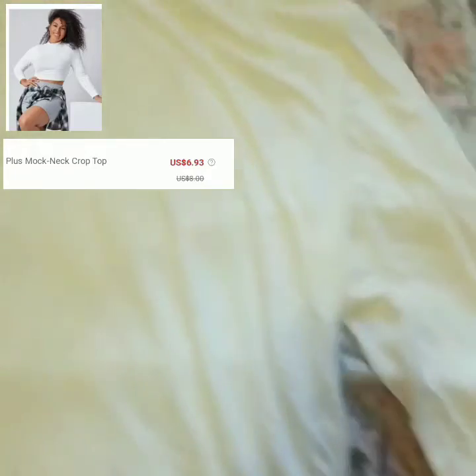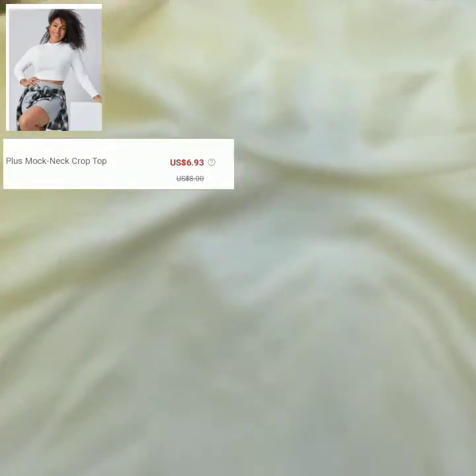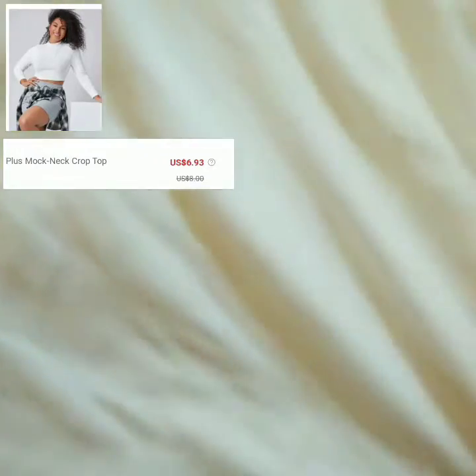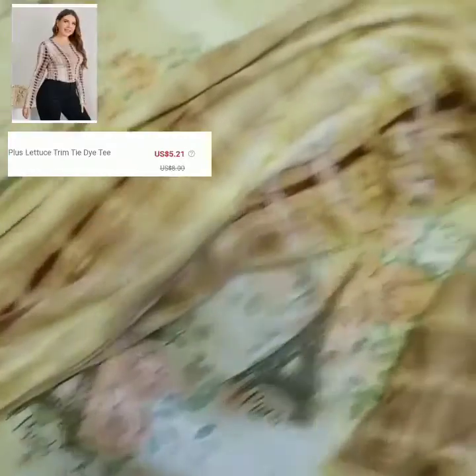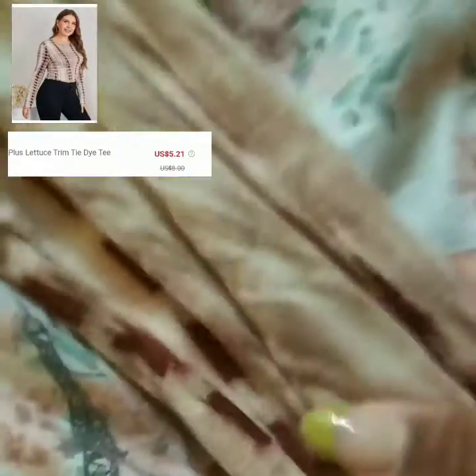This shirt looks exactly the same as the other one I just showed you, but this is actually a mock neck crop top. I got this one after I made my order — I found a better one. It's kind of like a turtleneck but not quite, so it shows a little bit of your neck. I'll layer it with my t-shirt. I really like this shirt, so I sized up on that — definitely do that.